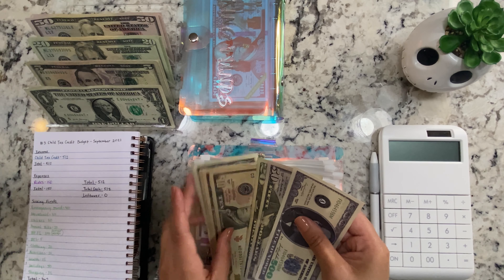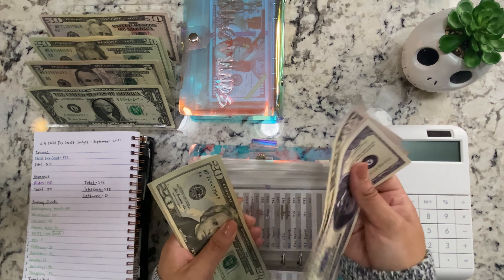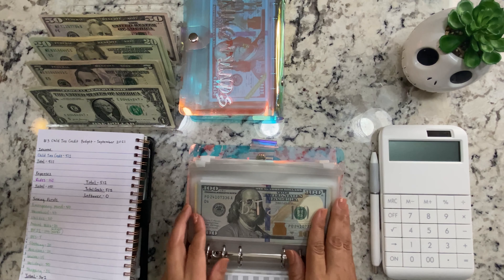My son Phoenix is getting $20, so now he has $627. My son Josiah is also getting $20 — he has the same amount, $627 — so I'm not going to count his.